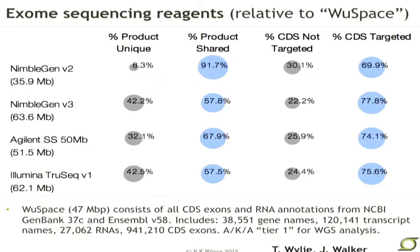How well do the exome reagents work? They're pretty good. We tend to use the one from Nimblegen; there's one from Agilent, and Illumina now has their own exome reagent. We compare these all relative to something we call WUSBase — our in-house definition of the exome — about 47 megabases, including all CDS exons, RNA annotations from various databases, 38,000 gene names, and 120,000 transcript names. Even for the best reagents, we're still targeting only about 70-75% of what we would really ideally like to capture. These continue to evolve — they will add content and spike in additional probes for regions that are poorly covered.